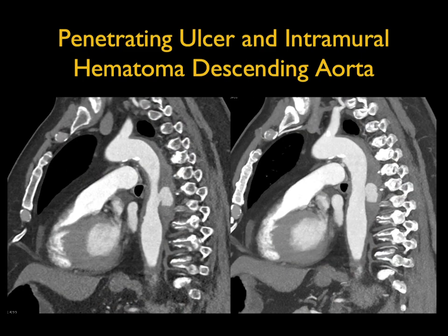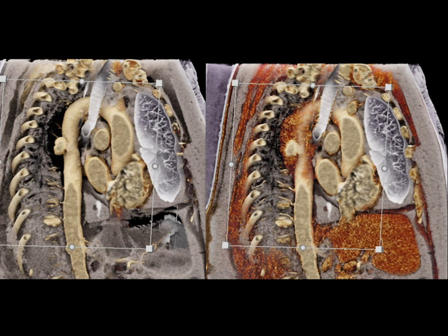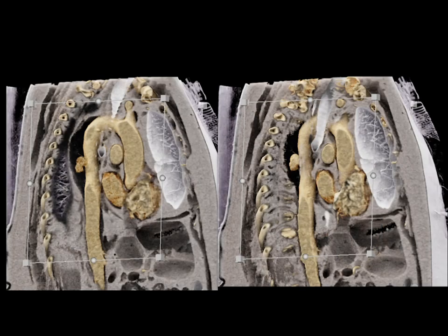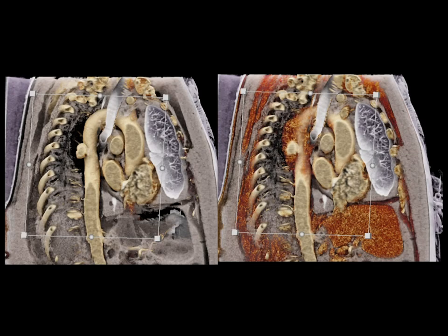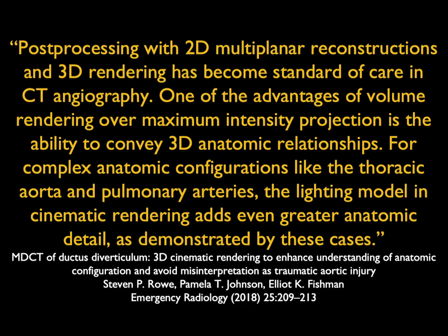Here's a case where there's an ulcer in the descending thoracic aorta that's penetrating. You can see the intramural hematoma nicely shown, particularly on the cinematic imaging. As we change the rendering, you see the ulcer and where the intramural hematoma is, then changing the lookup tables to accentuate the information. We've done this with ductus, dissections, aneurysms, and coarctation.